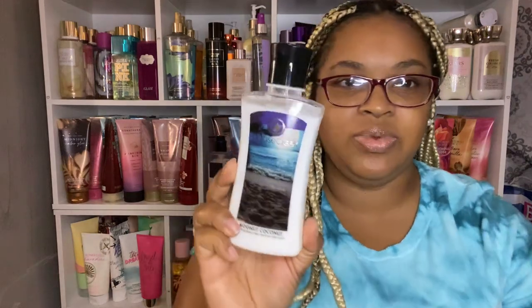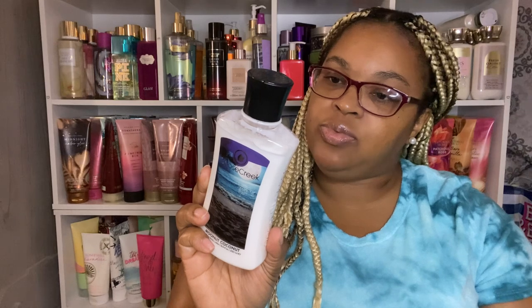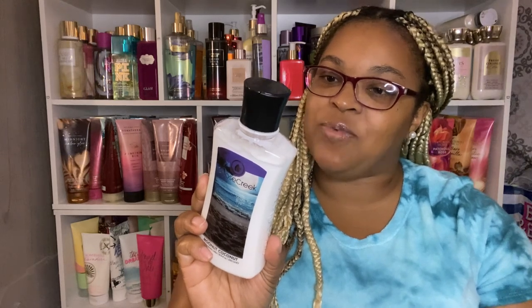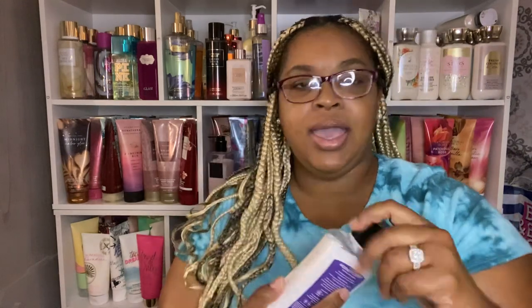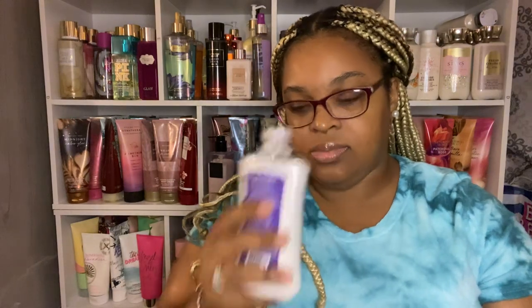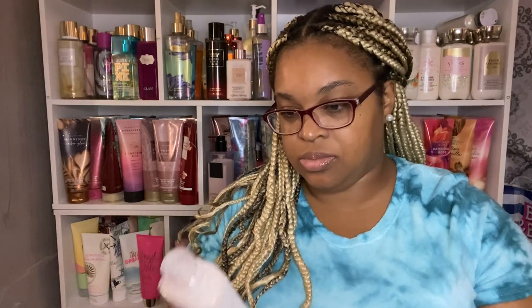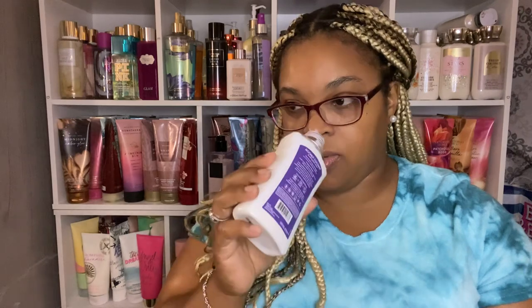The next one is Moonlit Coconut. I was interested in the notes — it said fresh coconut, moonbeams, high tide, warm musk, and dark woods. I said let's see what this one smells like. I can't really put my finger on it, but I do smell the coconut and the warm musk.